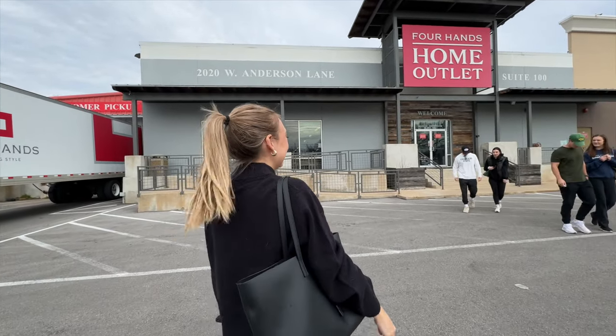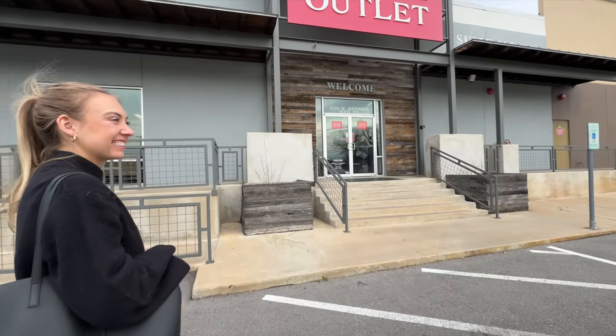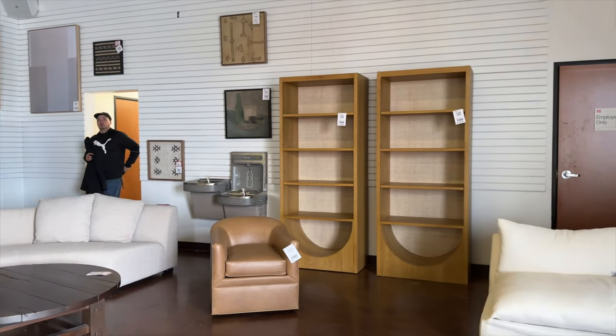Right now I'm about to head out to Four Hands — it's like a home outlet store. Me and my friend Kiana have been wanting to go for months and we're finally doing it today. Then I need to return some jeans at Aritzia and walk around the Domain. I just had some Costco rotisserie chicken — it is so good and such an easy quick snack. We're finally here at Four Hands! Kiana, how long have we been saying we needed to come here? About four months — ever since you bought your house. And we're finally here!